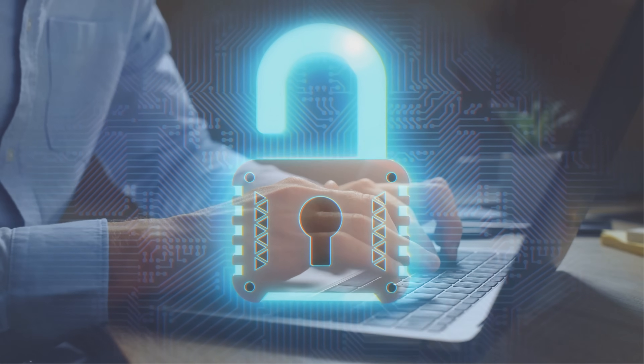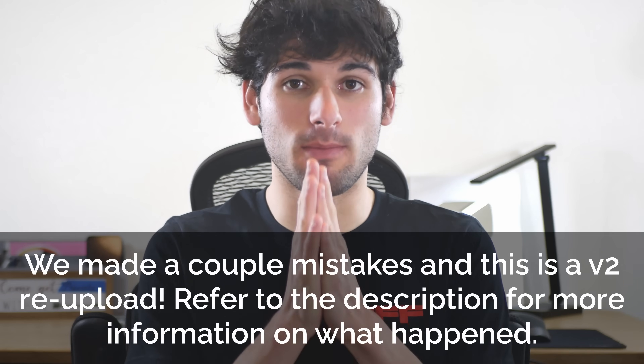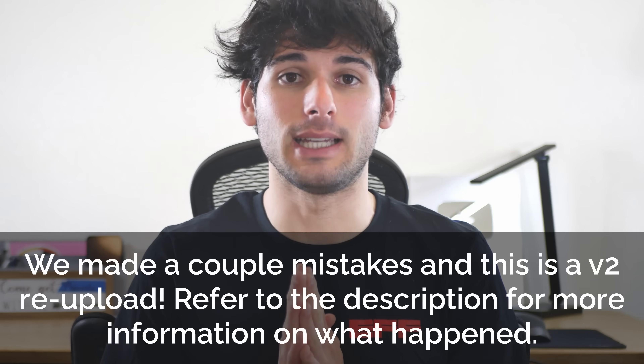Firefox hardening is one of the most private and secure ways to browse the internet. But how do you properly do it in 2022? Today we will walk through how to harden Firefox to keep you as safe as possible on the internet.